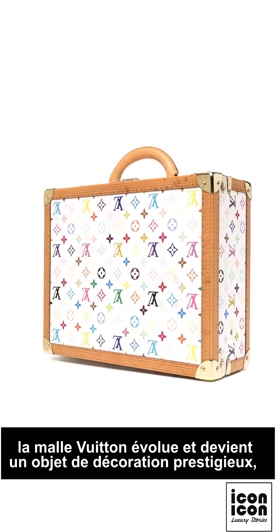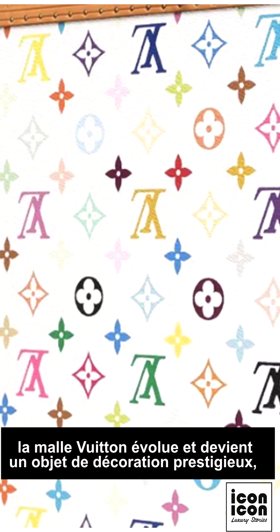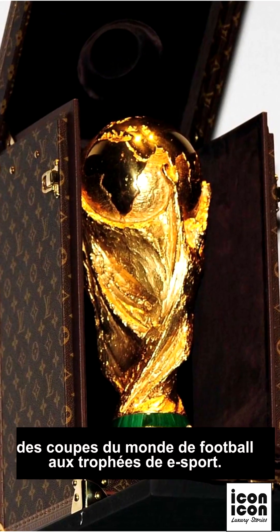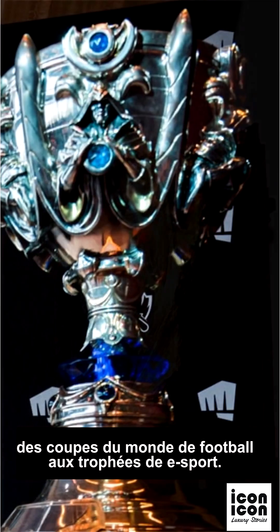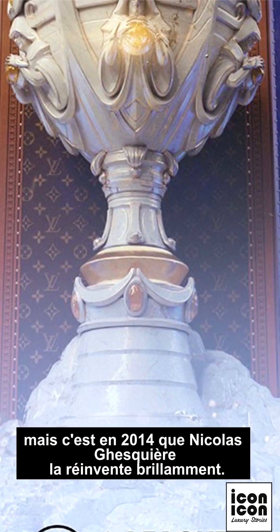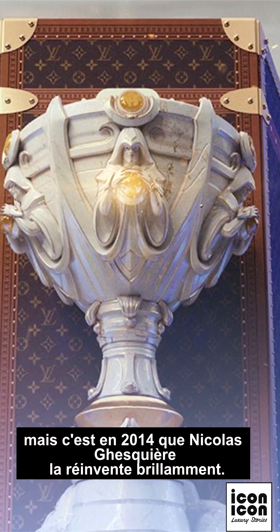Decades passed and the Vuitton trunk evolved into a prestigious decorative object, housing the most precious belongings — from the football World Cup to esports trophies. It became a legend, but it was in 2014 that Nicolas Ghesquière brilliantly reinvented it.